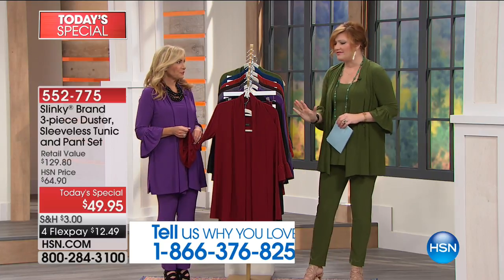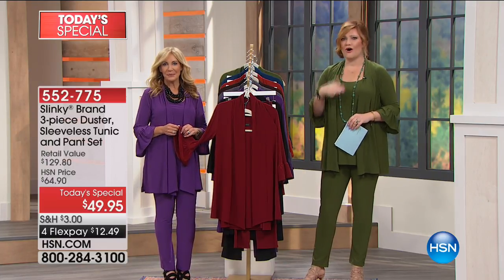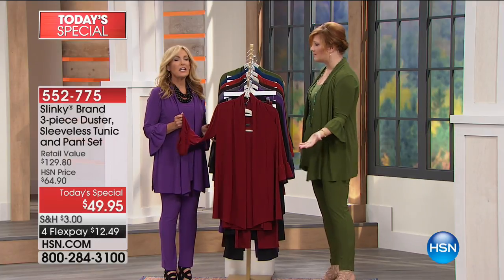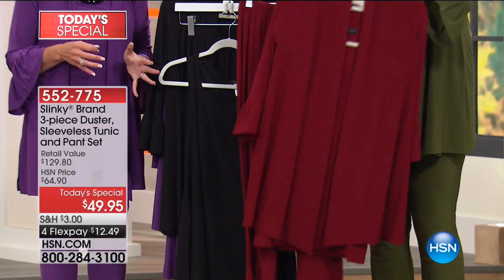We've coveted and loved it for that jersey stretch knit which is comfortable, glamorous, effortless, all at the same time. But Jackie, you have outdone yourself with this Today's Special. It is beautiful. Look at these fall colors — the colors are just outrageous. The design of this three-piece set — this is the best value you are going to get through 2017 from Slinky Brand.